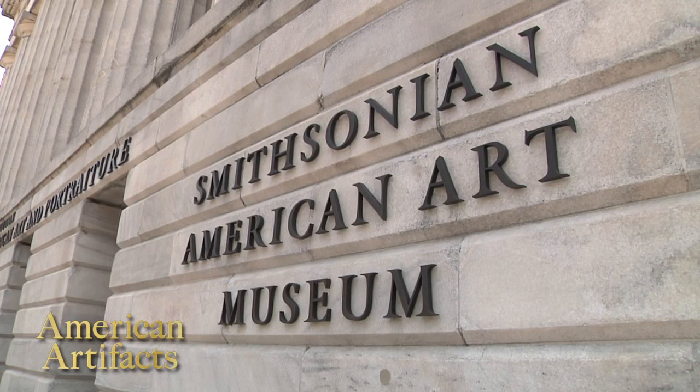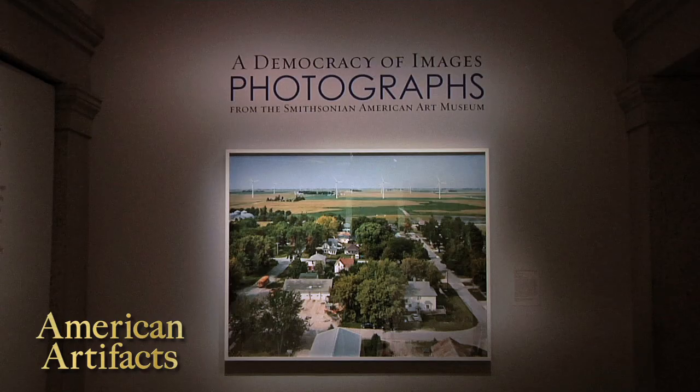On American Artifacts, a visit to the Smithsonian American Art Museum to see the exhibit, A Democracy of Images.